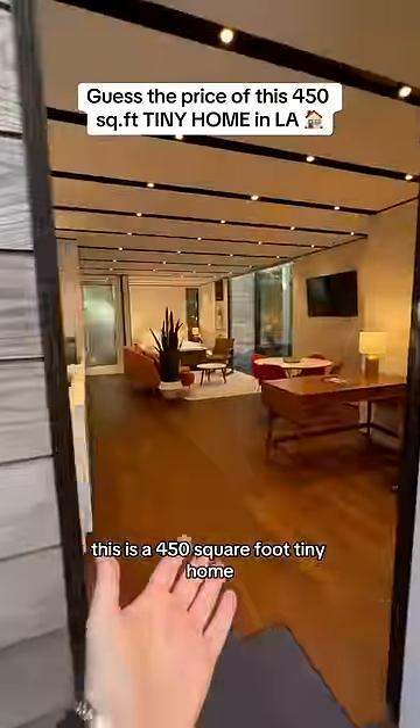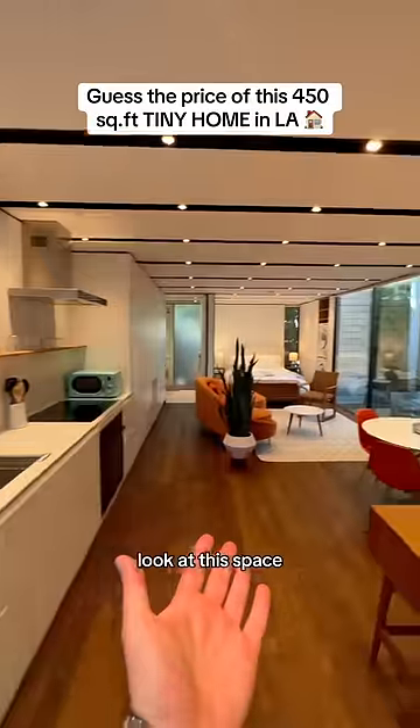This is a 450 square foot tiny home. That is so cool — look at this space.